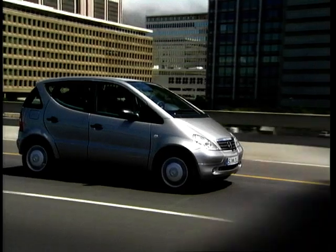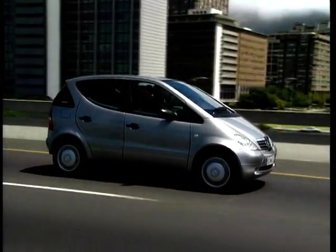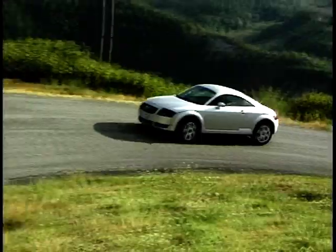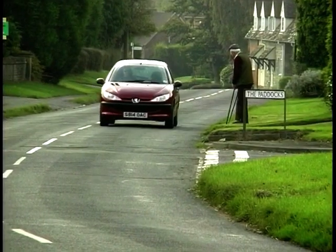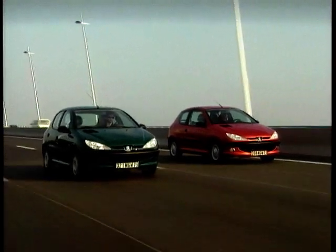Who needs big cars? Small is beautiful, especially if you're a city driver. This week we look at small but beautifully formed vehicles that range from the budget to the bingo winner. Let's start our trail with Peugeot's eventual 205 replacement, the curvy 206.